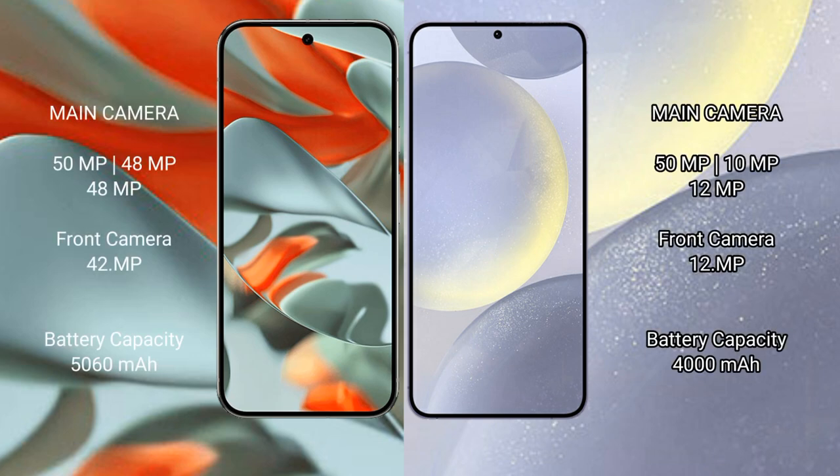Google Pixel 9 Pro XL comes with a triple rear camera setup, featuring 50MP, 48MP, and 48MP lenses, and a 42MP front camera.